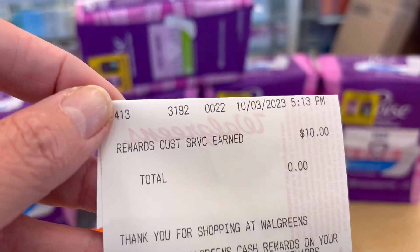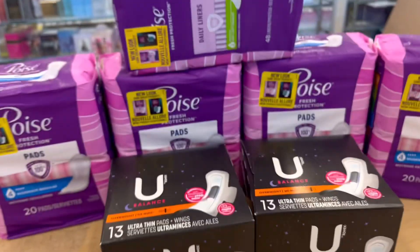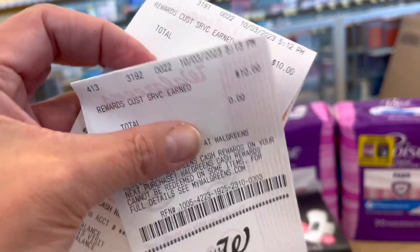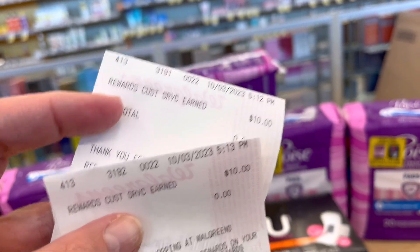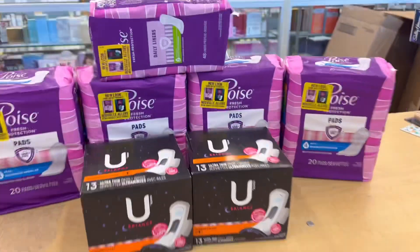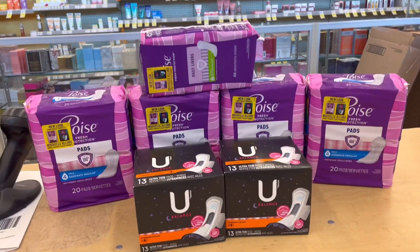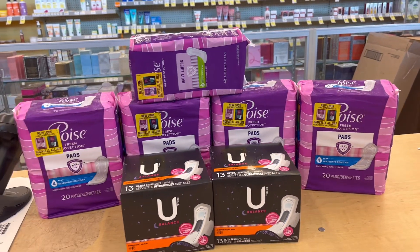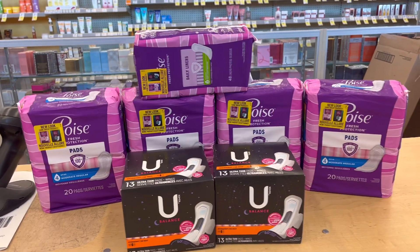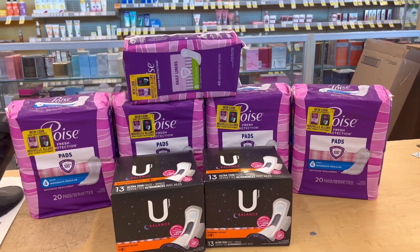The $10 Registered Rewards did not print even though it was tagged. My manager manually gave me $10 for one and another $10, so a total of $20. So please watch this video first before attempting this deal, because the $10 Registered Rewards did not automatically print.